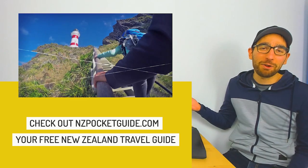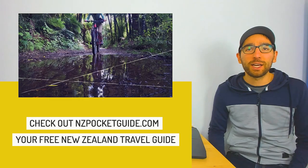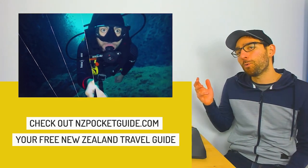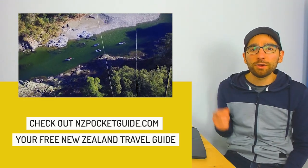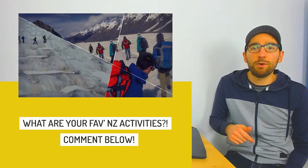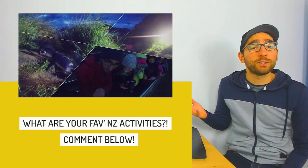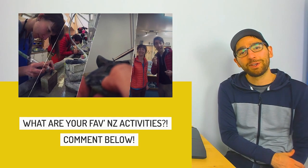Alright, that's it for me today. Do you guys agree with my picks? There's a link right above my head to the full article on NZ Pocket Guide with more information about each of the activities I mentioned. Just a quick reminder that everybody is a winner here — with all the activities I was lucky enough to do around NZ, making the top 101 is quite amazing no matter the placement. Remember to hit me up in the comments below with your favourite things to do in NZ so I can mention you by name in upcoming videos. Hit like and subscribe to get notified when that video comes out, and have fun exploring New Zealand.